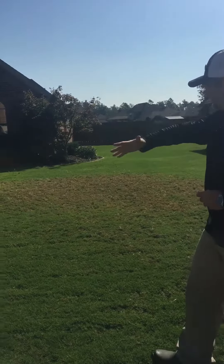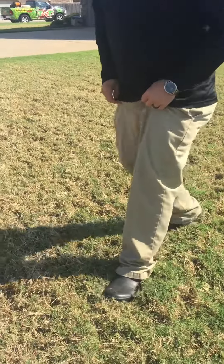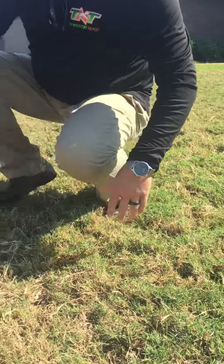What's going on is that's actually not the grub damage itself — what we're seeing is nuisance animals. Armadillos, possums, raccoons — once they figure out that grubs are in the soil, they're going to start digging around looking for them.